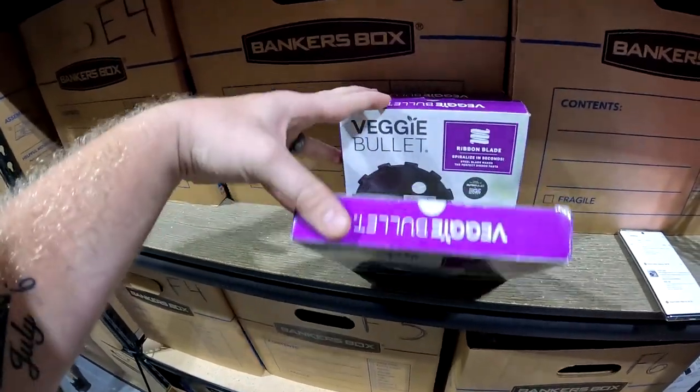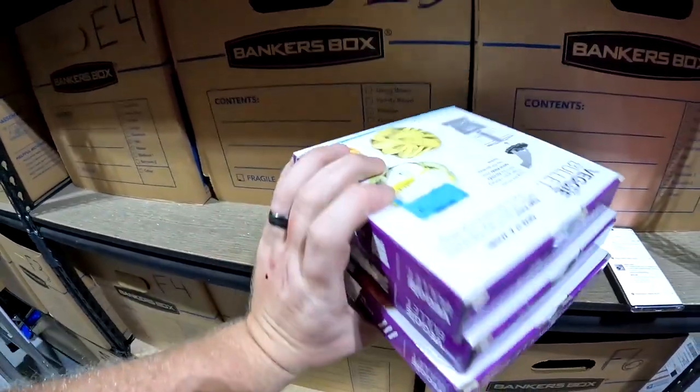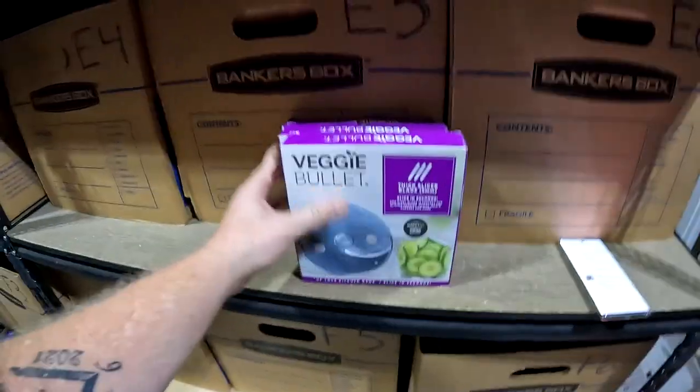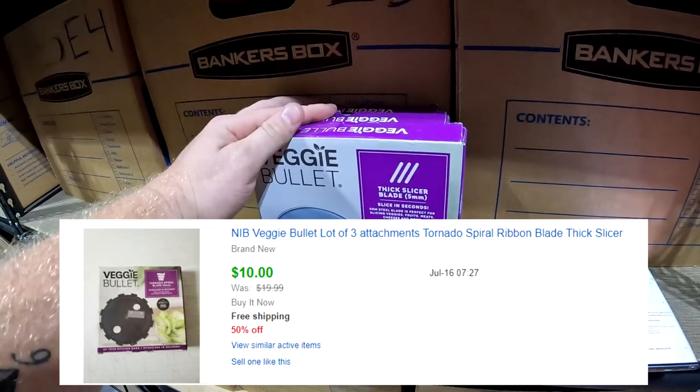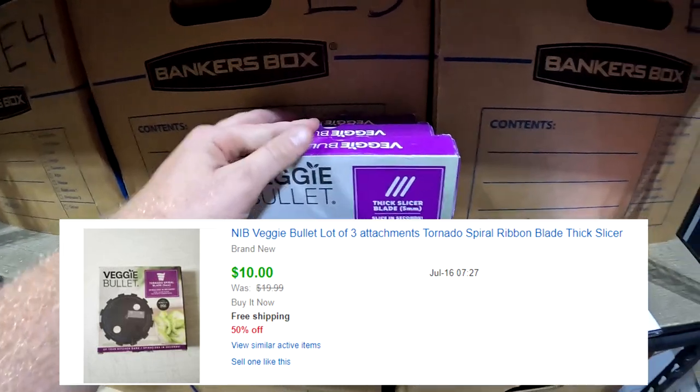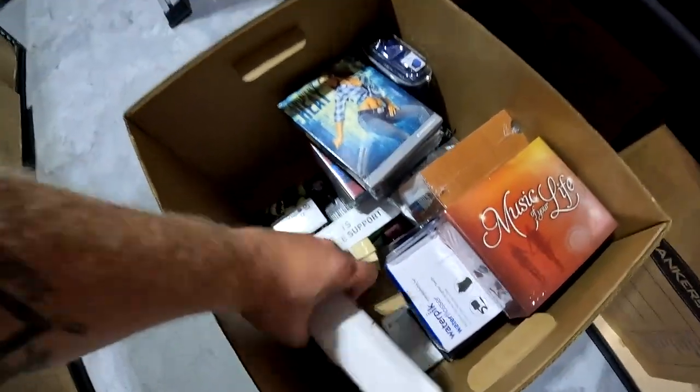A lot of three Veggie Bullet items — I honestly don't remember where these came from, maybe a storage unit. They're part of my 50% sale and sold for $10 free shipping.